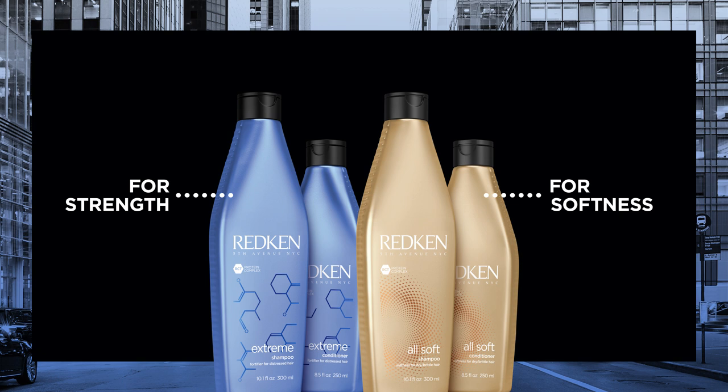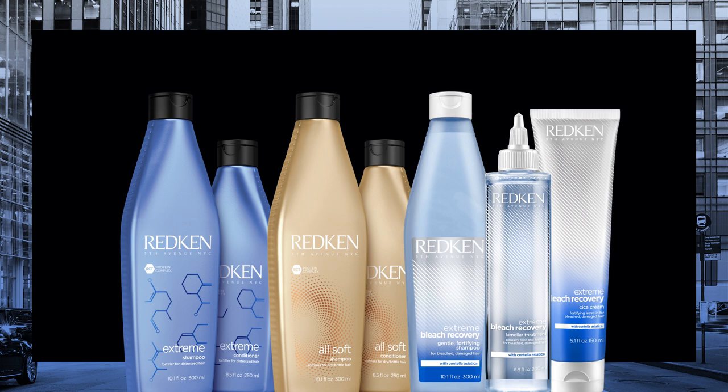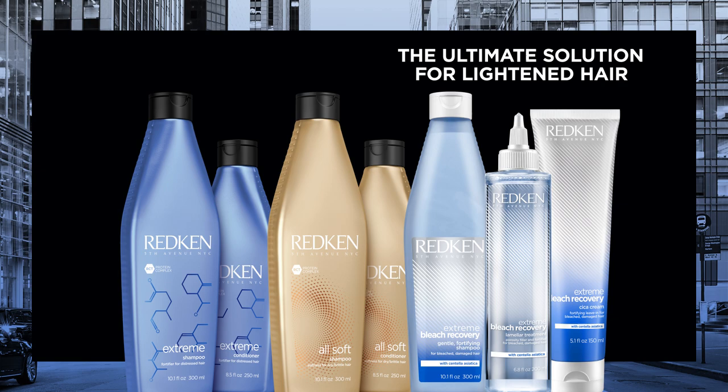This will help them keep their hair strong and help your clients continue their in-salon blonding services. With original Redken Extreme and All Soft, we've had separate lines to help the various challenges associated with lightening. Redken Extreme Bleach Recovery takes these concerns and infuses incredible technology into the line for the ultimate solution for lightening hair. Clients and stylists alike have concerns about taking their hair lighter.